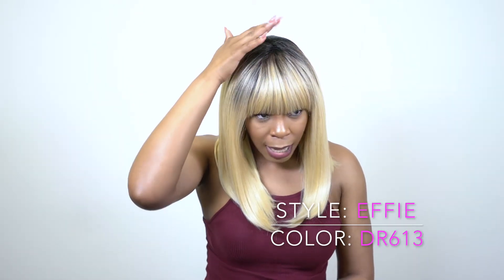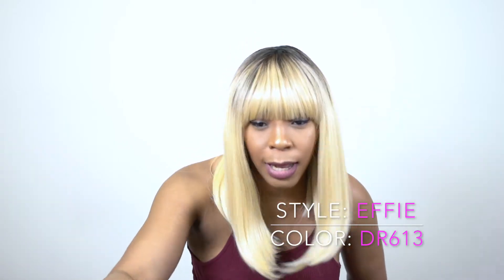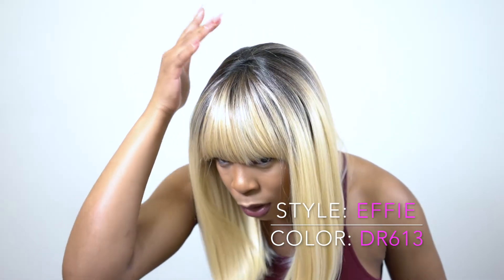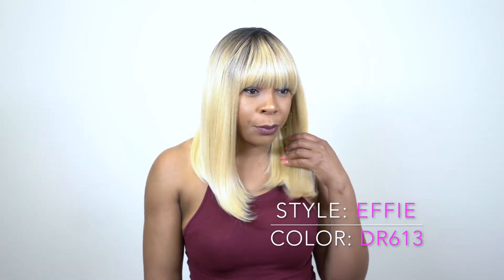It has dark roots and the roots are not — I thought it would have been like a number one, but it's more like a 1B or 2, I would say, because it has some brown in there. It looks kind of brownish and I just love the shade of it. I think it's really, really pretty.